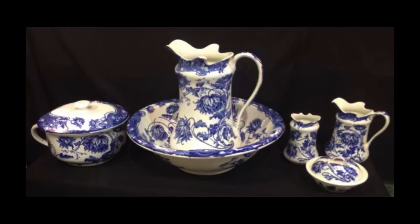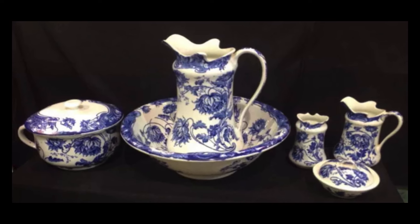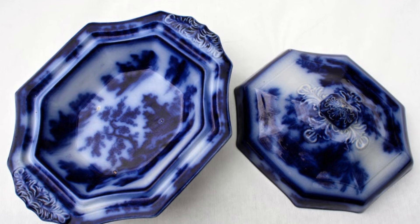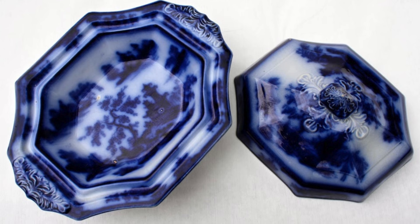While any piece containing the smeared look of that blue paint is technically flow blue china, not all of it is antique. Some easy indications of genuine antique flow blue include the piece being glazed on both the front and back, and the maker's mark on the back being no larger than one inch.